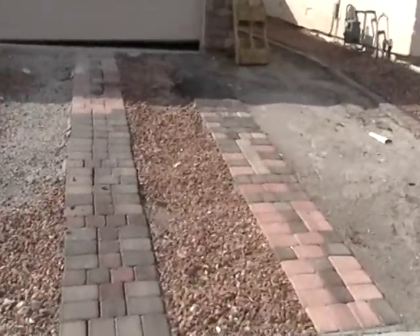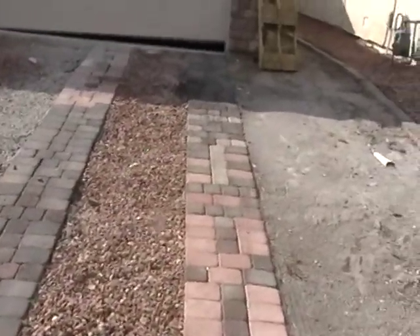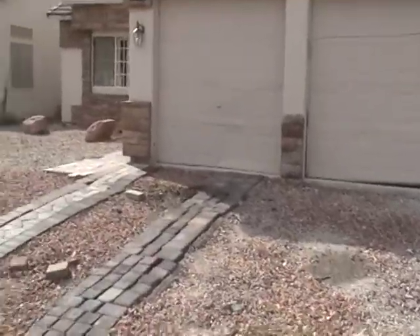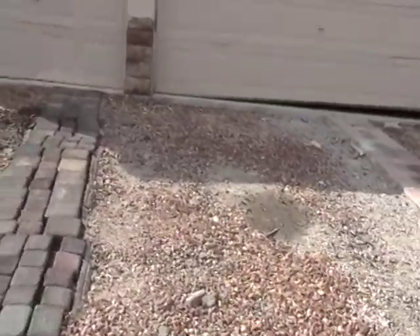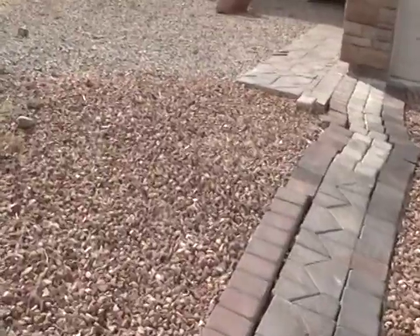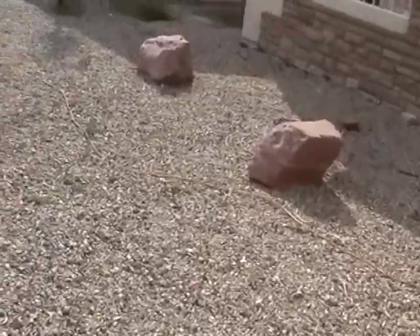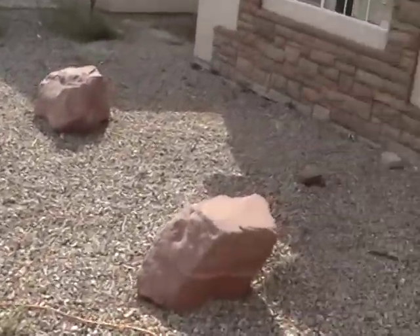The story on the driveway here is that it's not paved, but as you can see it's got rocks and brick. Overall landscaping is not bad.